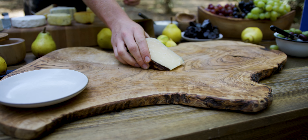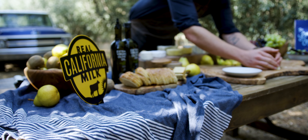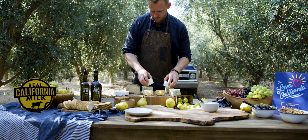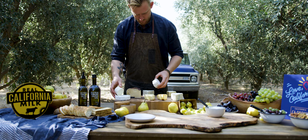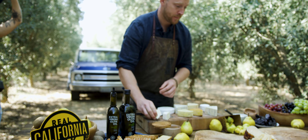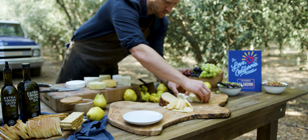This dry jack is aged for months up to years sometimes. It's nice and crumbly — perfect for shaving and grating into pastas and salads. These little wheels of bread are just the perfect size if you're eating by yourself, but I like to use them on my cheese boards as well. We've got a great texture.